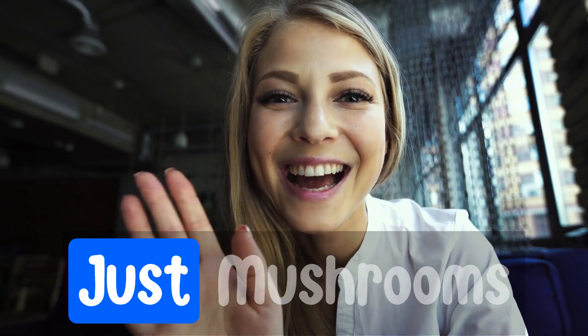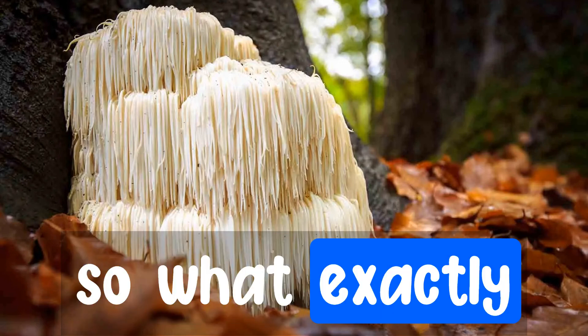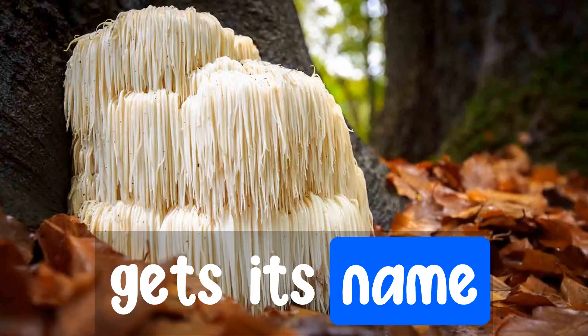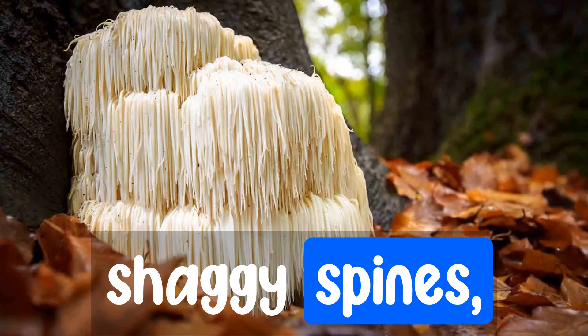Hello there and welcome to the Just Mushrooms channel. Today we're going to be looking at the lion's mane mushroom. Scientifically known as Hericium erinaceus, this unique fungus gets its name from its distinctive appearance, resembling a lion's mane with cascading shaggy spines.